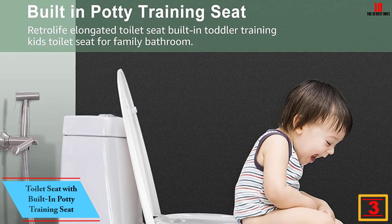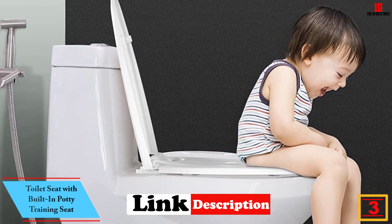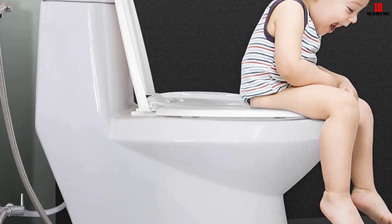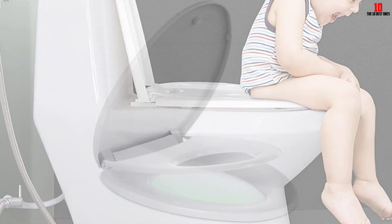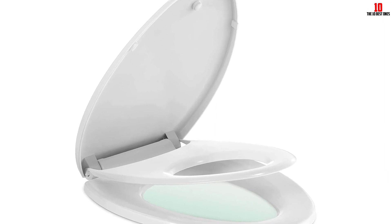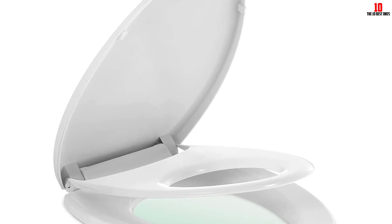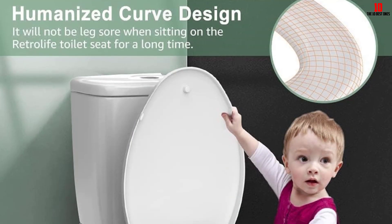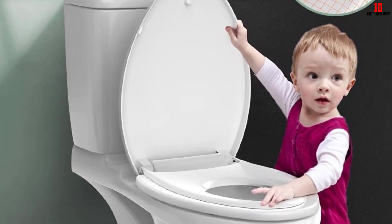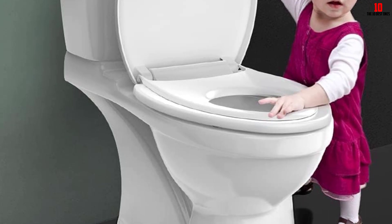At number 3, we have the Toilet Seat with Built-In Potty Training Seat. This offers a convenient two-in-one design that meets the needs of both adults and children. It comes with a built-in potty seat for kids, which is secured magnetically to the lid when not in use. The soft-close hinge ensures a quiet and gentle closing, eliminating slamming sounds. This elongated toilet seat fits most American standard oval toilets and is made of durable polypropylene plastic, making it a practical and long-lasting choice for families with young children.